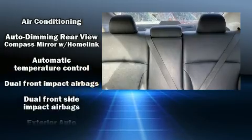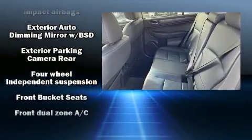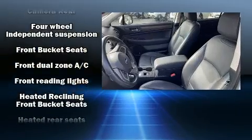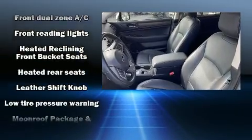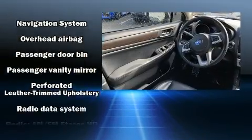With high-intensity discharge headlights illuminating your path, you'll always appreciate maximum visibility. Subaru ensures the safety and security of its passengers with equipment such as headlights, head curtain airbags, anti-whiplash front head restraint, and four-wheel disc brakes with ABS.